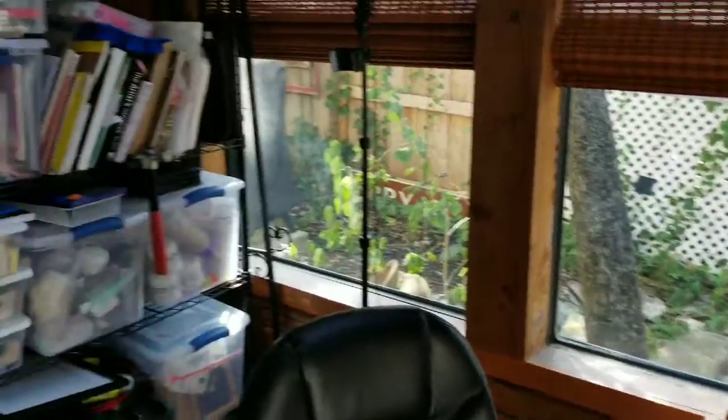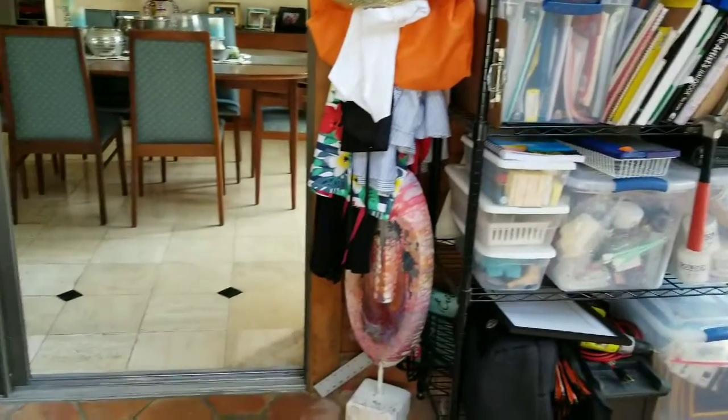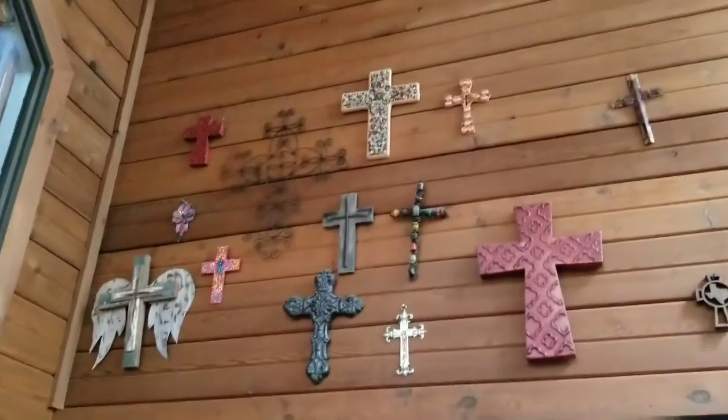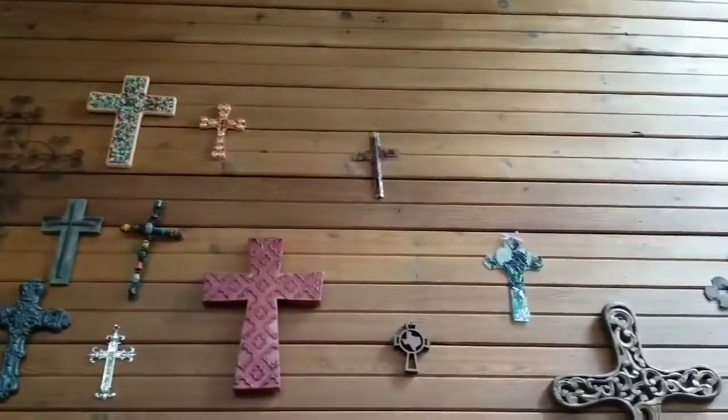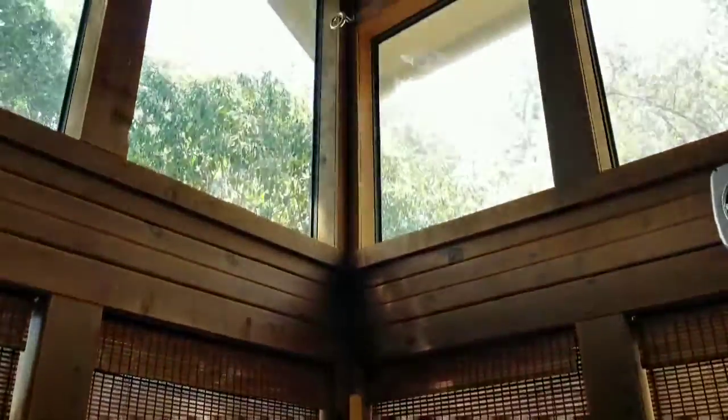I'm not usually this tidy. Usually our table has piles of projects and progress, but here is where and how it all starts — clean for a hot second until the ideas start flowing and a mess forms.